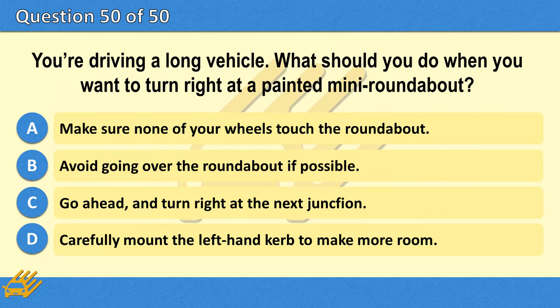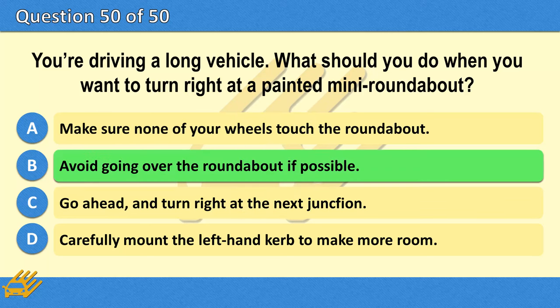You're driving a long vehicle. What should you do when you want to turn right at a painted mini roundabout? A. Make sure none of your wheels touch the roundabout. B. Avoid going over the roundabout if possible. C. Go ahead and turn right at the next junction. D. Carefully mount the left-hand kerb to make more room. The correct answer is B: Avoid going over the roundabout if possible.